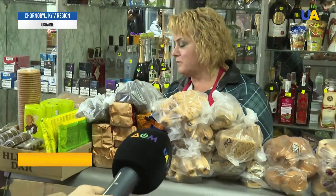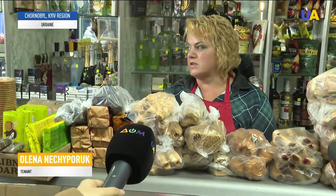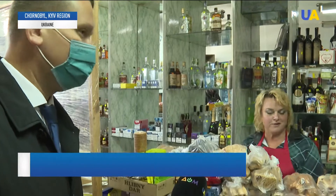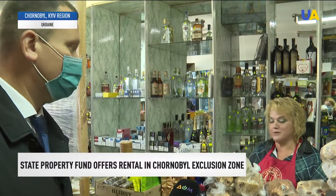She sells fruits, vegetables, meat products for tourists, as well as sweets and chips. Tourists are very surprised when they see the shop — they think there is only one loaf of bread here.